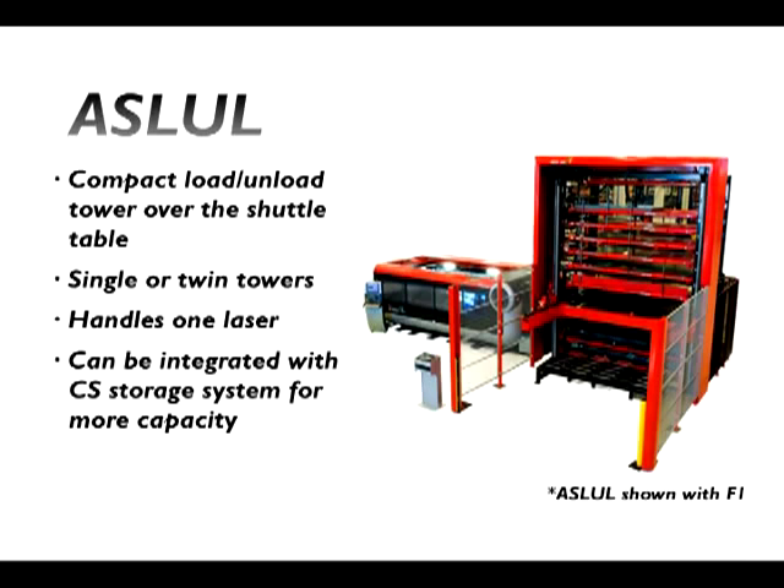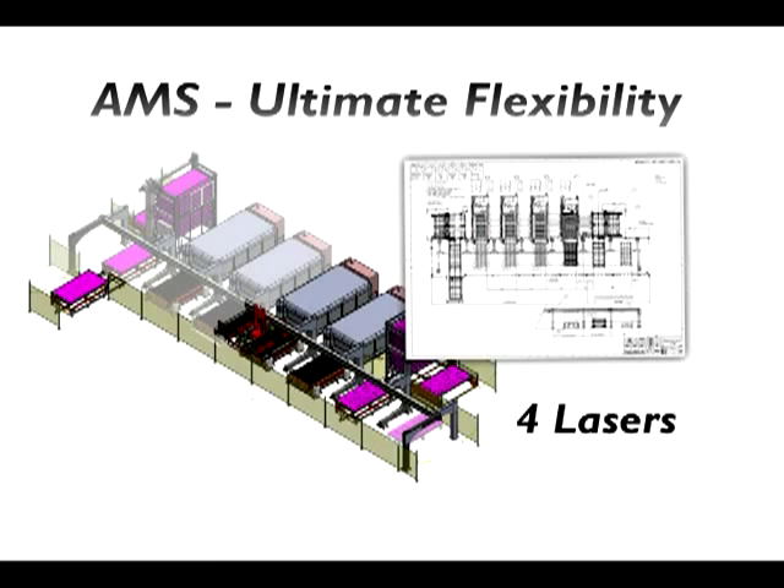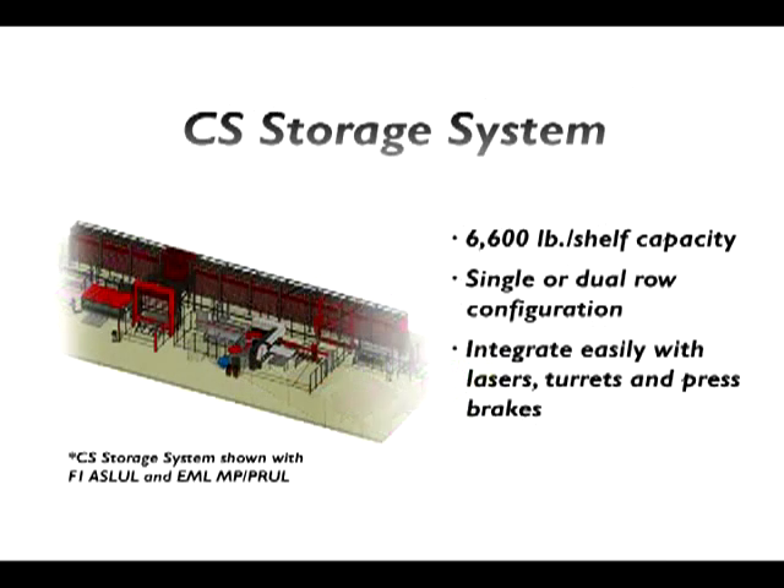That is why Amada offers several different styles and types of automation to accommodate the customer's needs and flow within their manufacturing facility. With the proficiency to customize the automation to fit your current process, Amada's automation solutions are by far the most adaptable to fit customers' needs.